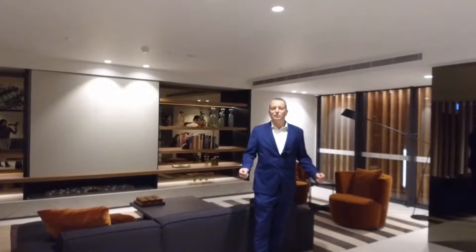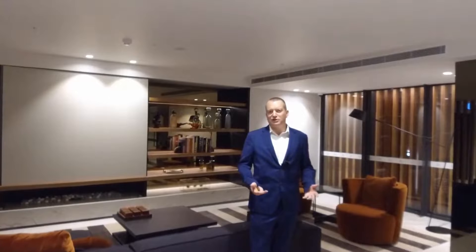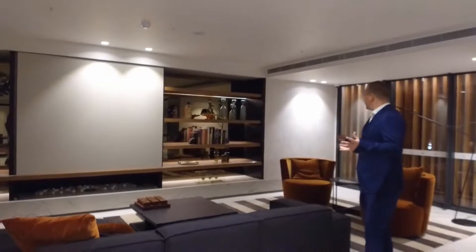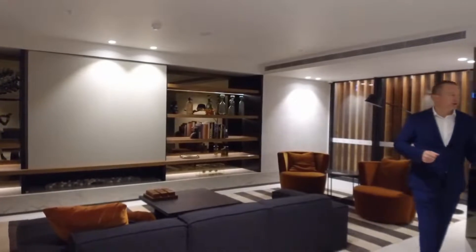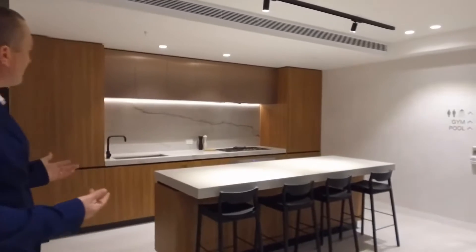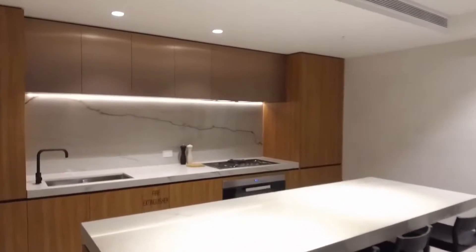Welcome now to the Botanic Melbourne common facilities. This is the residents' lounge here — a fantastic setup with the open fireplace. On my right here there's a huge dining area that would be perfect for a birthday party celebration or something along those lines.